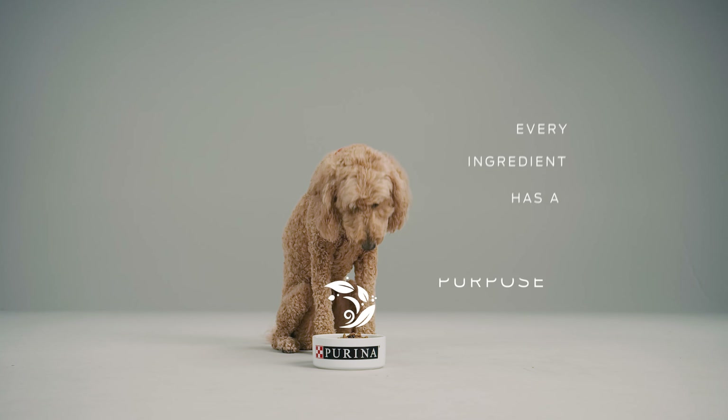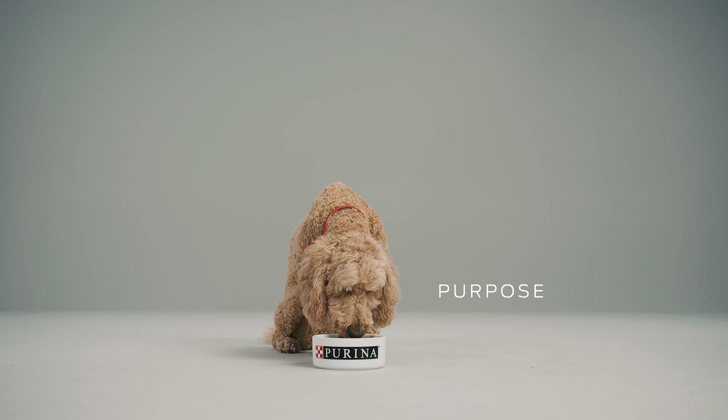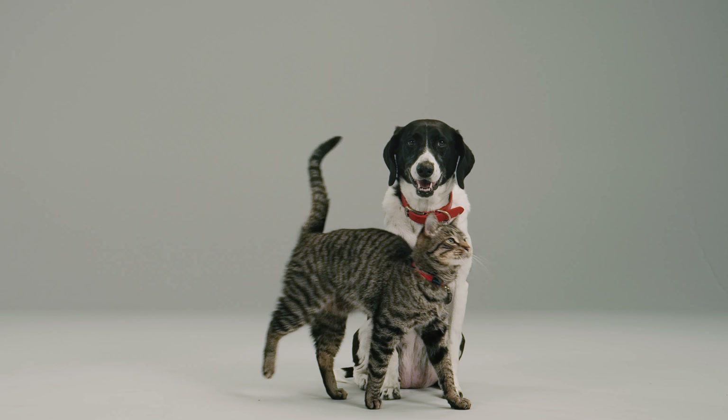Every ingredient in your pet's food should serve a purpose, and in Purina's pet foods, it does. Purina offers over 250 pet food choices crafted with no artificial flavors or preservatives. Explore them all on Purina.com. For more detailed guides on reading pet food labels, visit Purina.com/expertise.